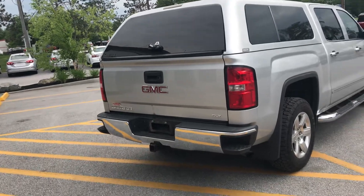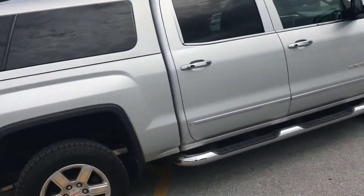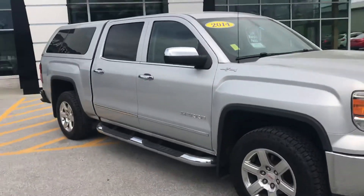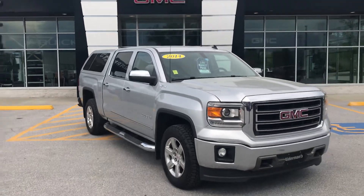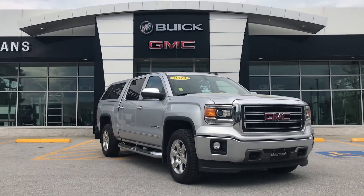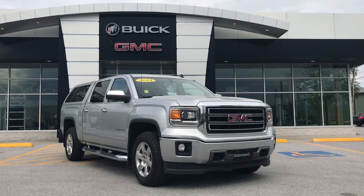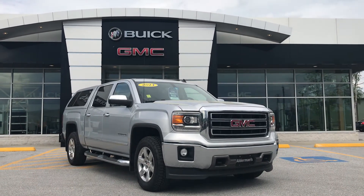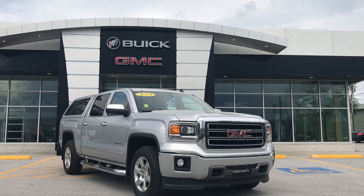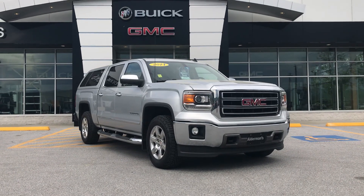It's a 2014 GMC Sierra 1500 SLT model — very well equipped. If you'd like to learn more about this truck with the 5.3-liter V8 engine, crew cab configuration, SLT model, click the learn more button down below, or come on down to Route 7 South here in Rutland. We'd love to show it to you in person.